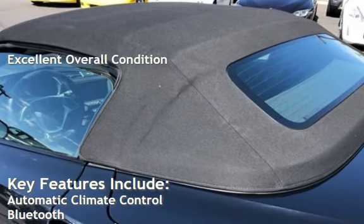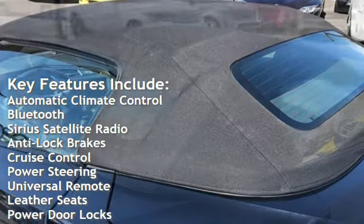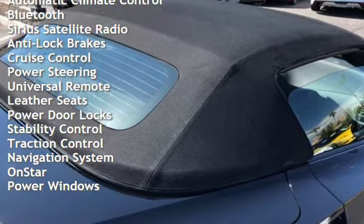Key features include automatic climate control, Bluetooth, Sirius satellite radio, anti-lock brakes, cruise control, power steering, and universal remote.